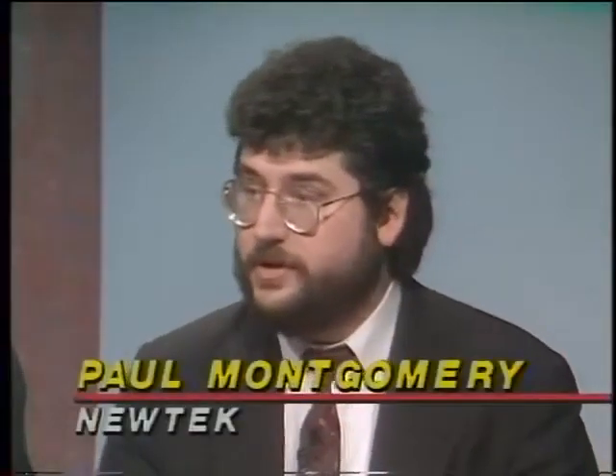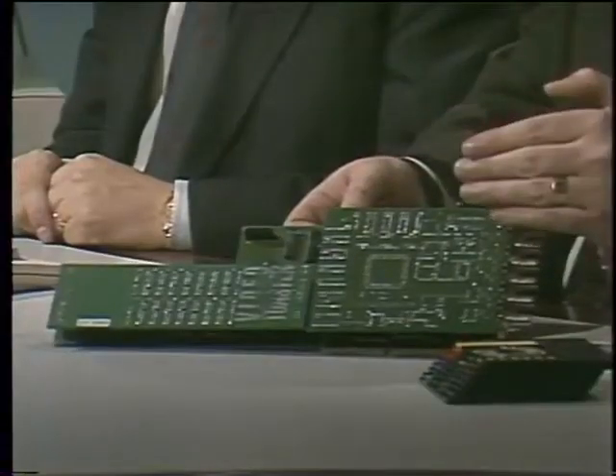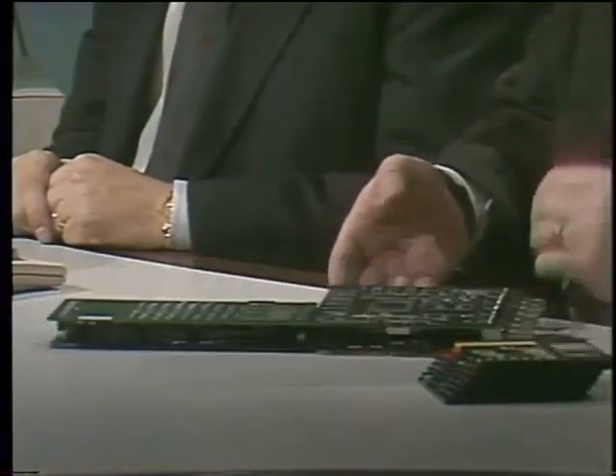The toaster was shown at the National Association of Broadcasters show, where engineers came by the booth saying it was unbelievable and revolutionary — that you could do this in a box for this price. The Video Toaster card, when plugged into your Amiga 2000 or 2500 with the discs on your hard drive, gives you the equivalent of a television studio. The physical setup uses cameras as inputs — up to four cameras or VCRs.